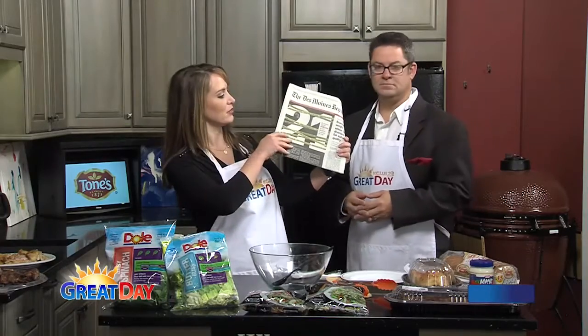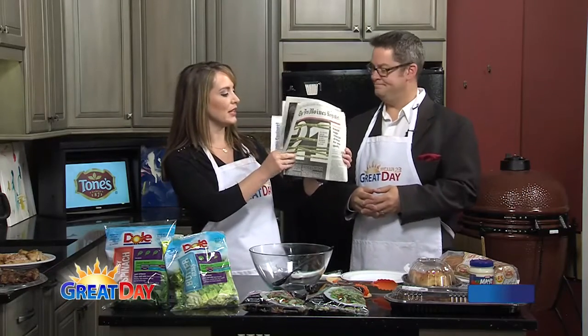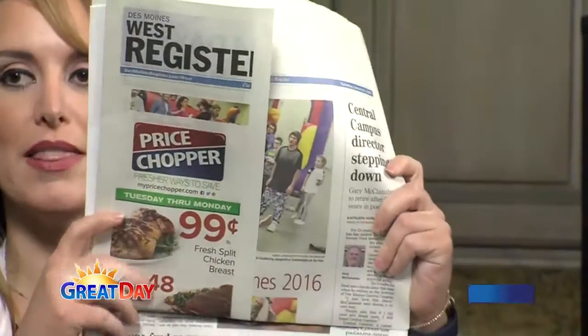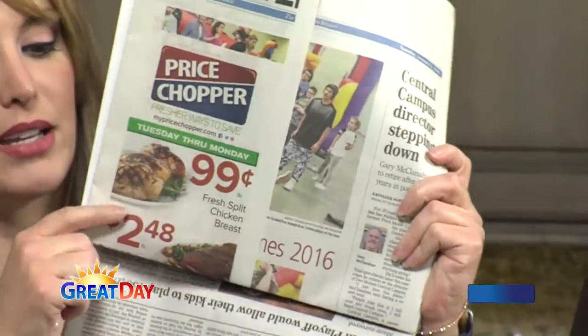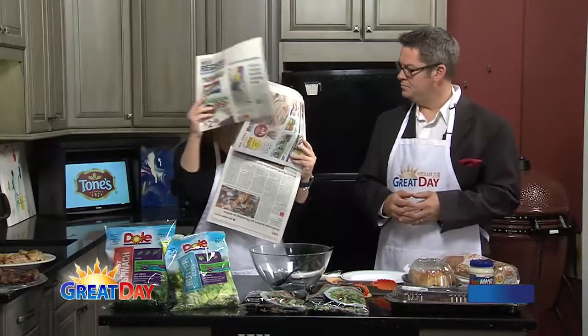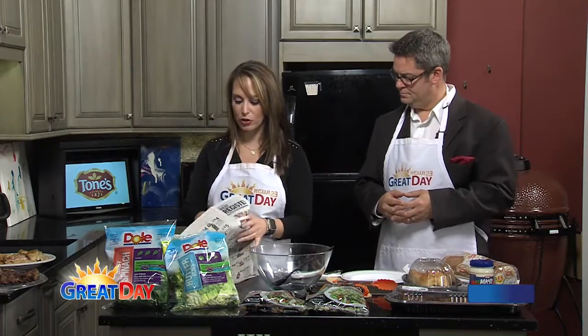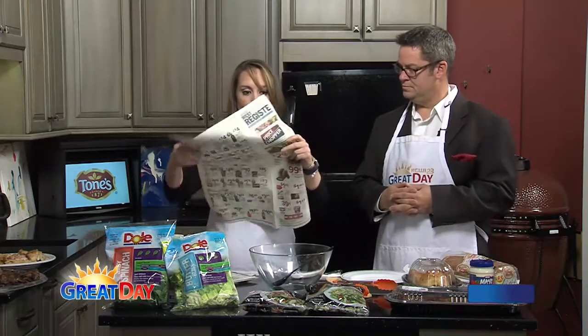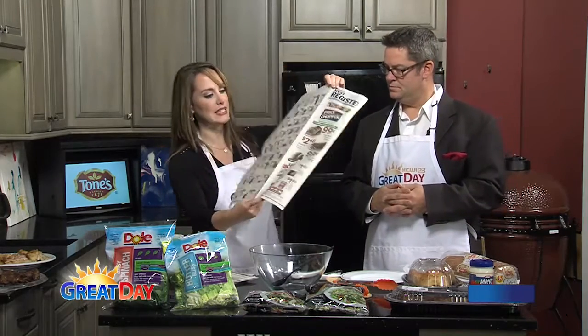If you're picking up the Des Moines Register today, folks, you flip it down a couple times and boom, something brand new — the Price Chopper ad is a wraparound now. So look for something new if you want to check out the Price Chopper flyer. We love seeing all the great deals they have going on right now and things you can make for your meal today.